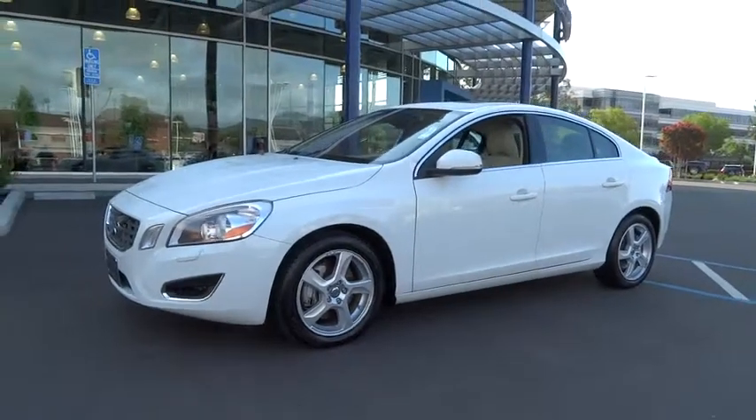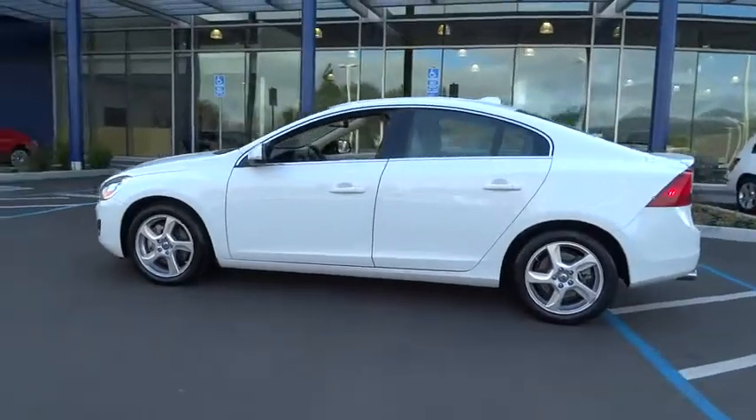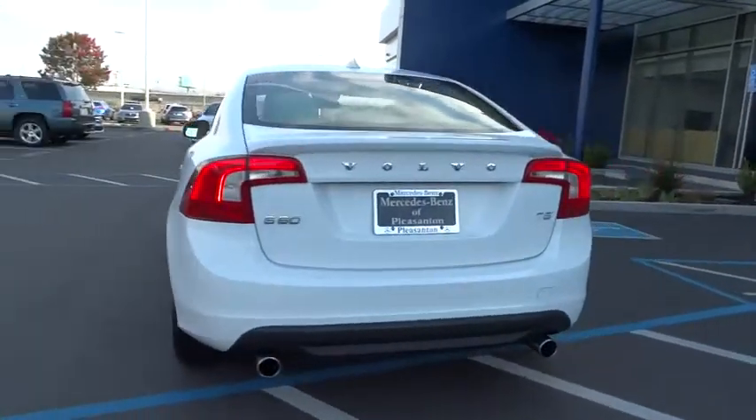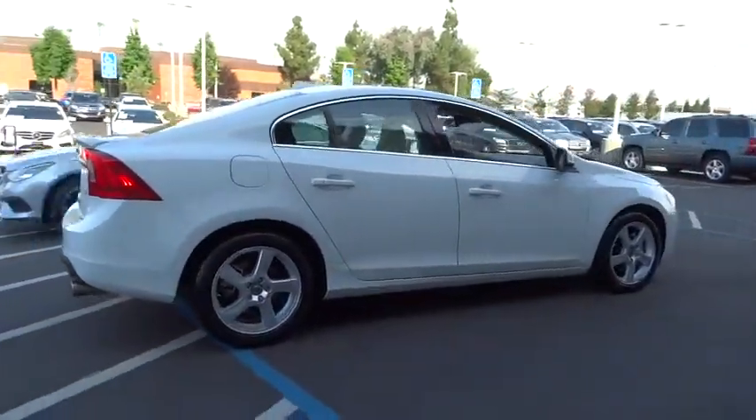The 2012 S60 — downright shameless with the affection it shows for curves. The Volvo S60 is waiting for you. This vehicle has less than 65,000 miles. Here are some of this vehicle's great options.